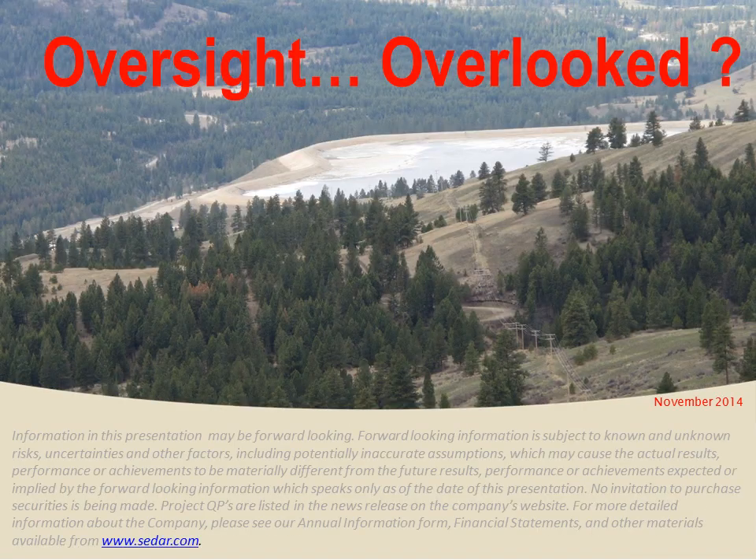Rediscovering Old Frontiers. This is a brief four-minute presentation on the Oversight property in Washington State.